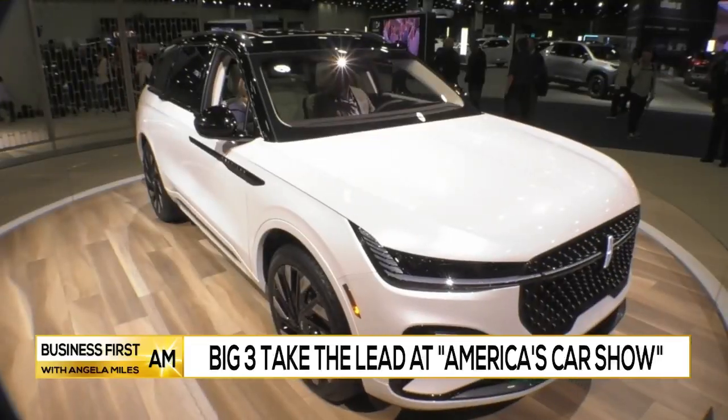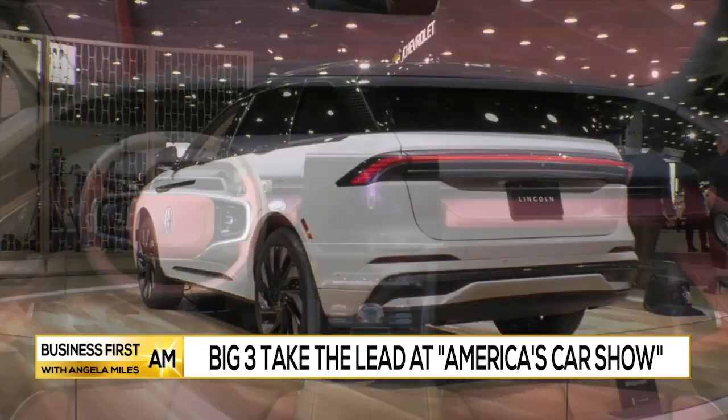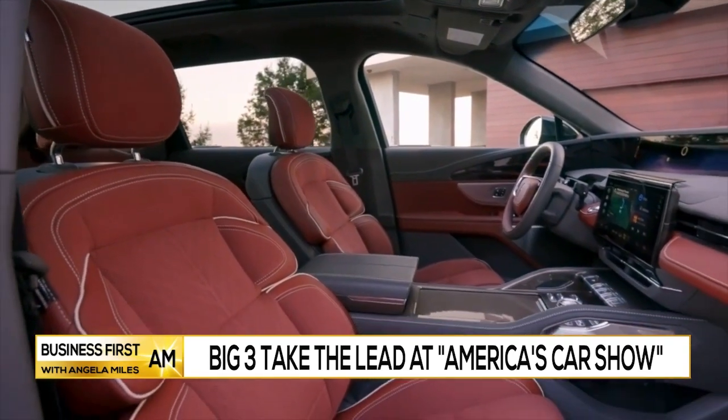Lincoln is showing off the Nautilus here at the auto show as well. Look at the front end design — this is so smooth. The silhouette is beautiful. And as you make your way to the inside of this Nautilus, check out this infotainment screen that spans from one side to the other. This thing is stunning.